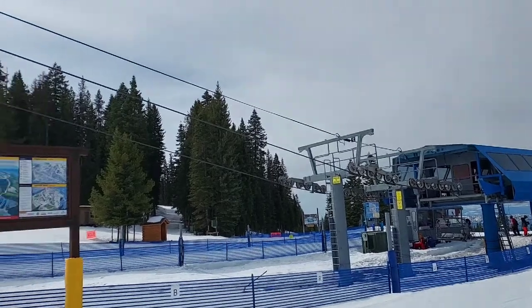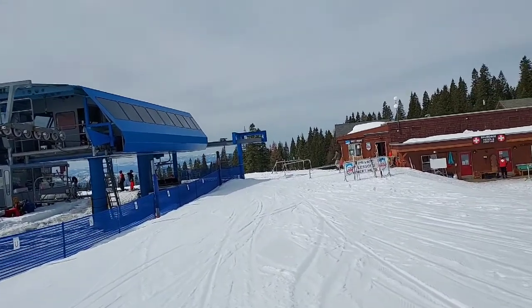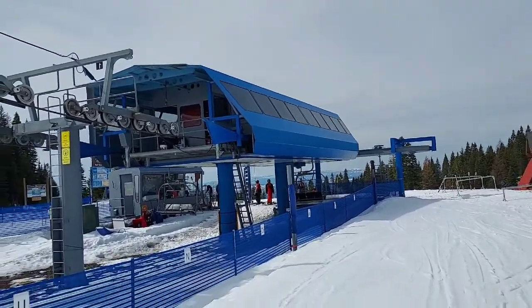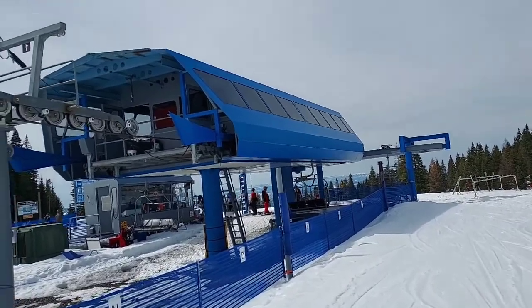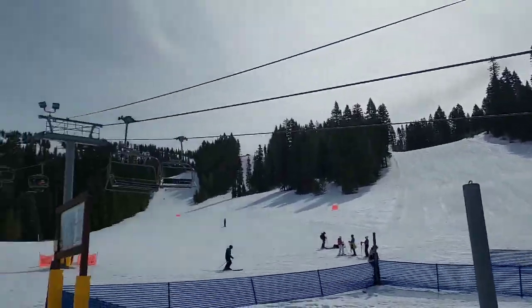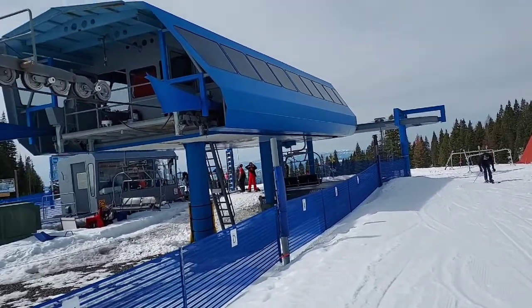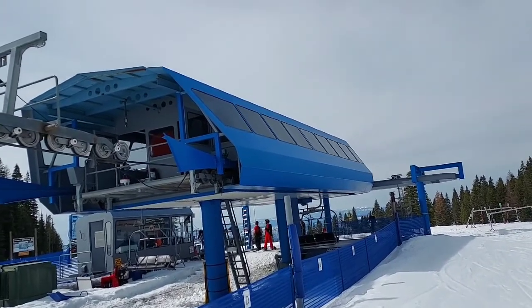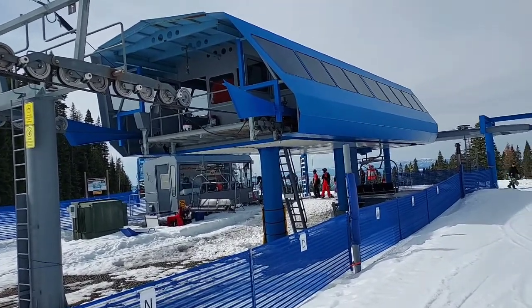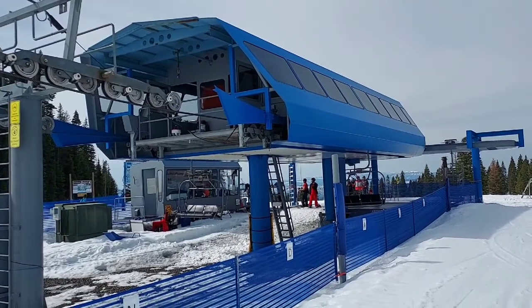Number two: Bluebird Express. Bluebird Express is definitely the most popular lift at Brundage. It starts at the base area where the main lodge is and goes all the way up to the summit, servicing all of Brundage. It's a Garaventa Stealth two, four-person detachable quad chair — a really nice addition to the resort. It's essentially a faster version of the Centennial lift I mentioned at the beginning.